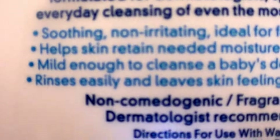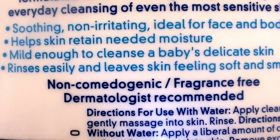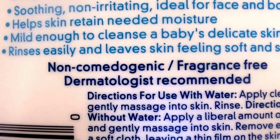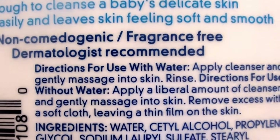First off, it says it's soothing, non-irritating, ideal for face and body. Helps skin retain needed moisture, mild enough to cleanse a baby's delicate skin. Rinses easily and leaves skin feeling soft and smooth. It's non-comedogenic, fragrance-free, dermatologist recommended — which it is, as I said, my mom's dermatologist was boasting this product.